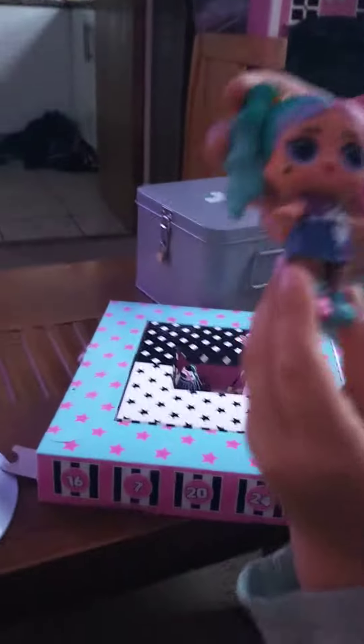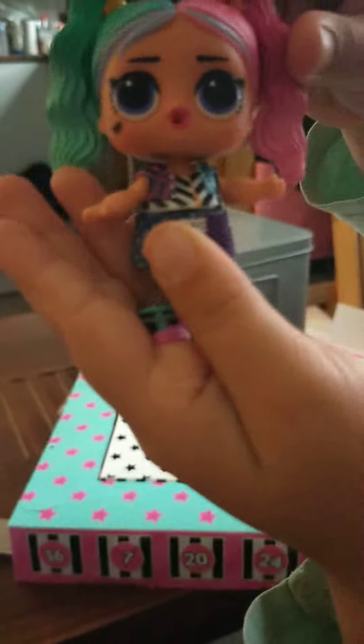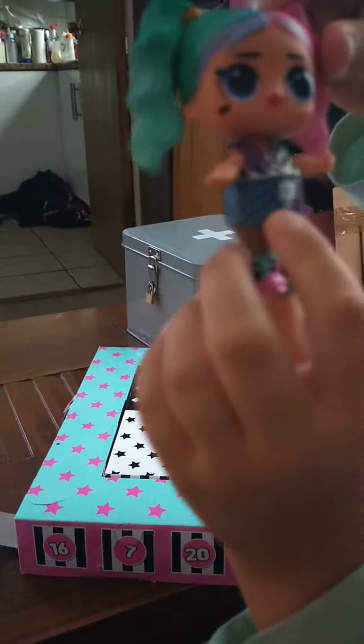Now she's so pretty with her bunnies. I love her little skirt. Like you had to tie it into a bow to make it there.